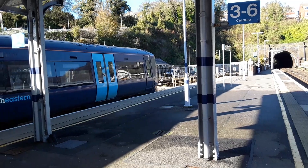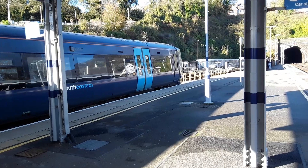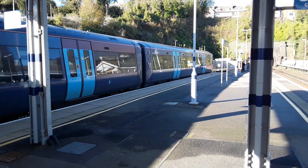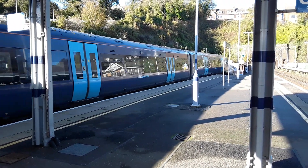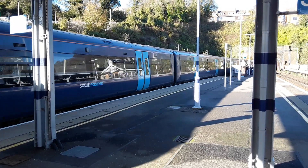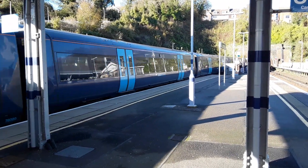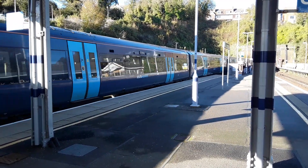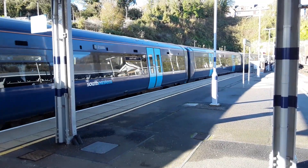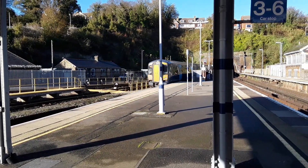And here we have the 1318 Southeastern service to London Victoria via Faversham. Leading the way is 375 621, and we have 375 920 bringing up the rear in the glorious sunshine.